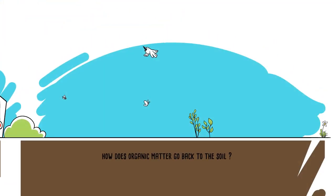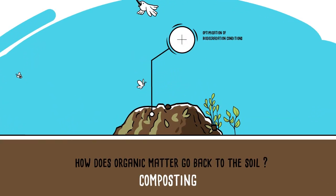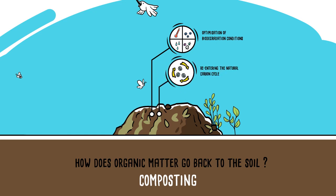But how does organic matter go back to the soil? Through composting, which optimises biodegradation conditions and allows organic matter to re-enter the natural carbon cycle.